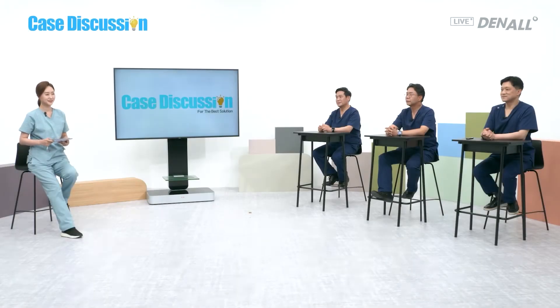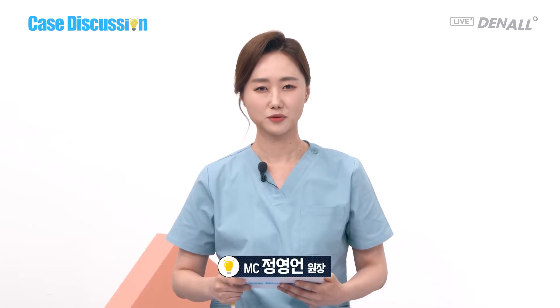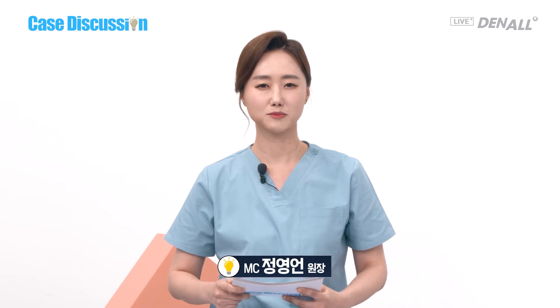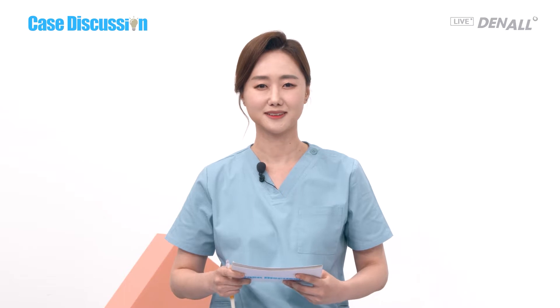Hello, everyone. I'm Dr. Jung-yong Eun, the MC of this case discussion. In the case discussion, we'll discuss the challenging cases, come up with the optimal solution, and we have invited three dentists today.